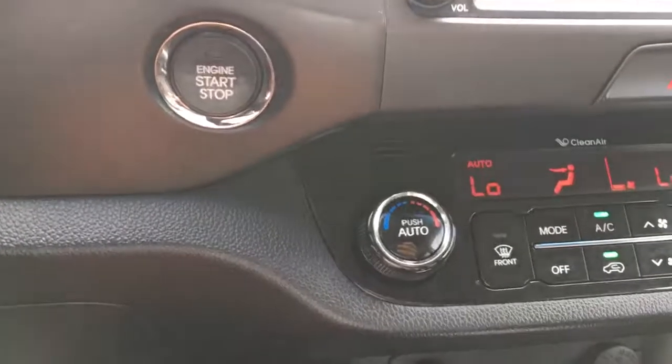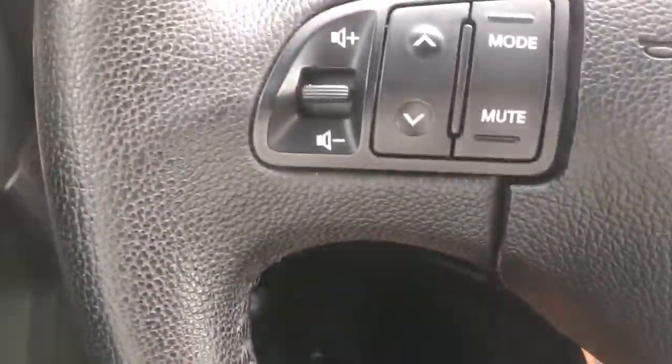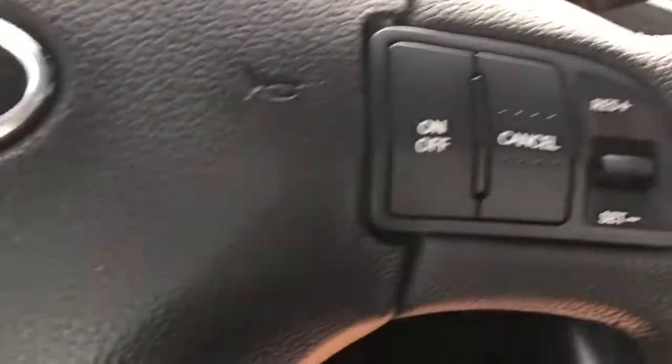You've got your push button start. As long as you have your foot on the brake and the key fob with you, you just push the button and the vehicle starts right up. You've got your steering wheel controls for your radio options, your Bluetooth connections, and for your cruise control settings.